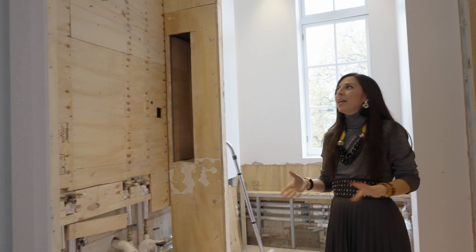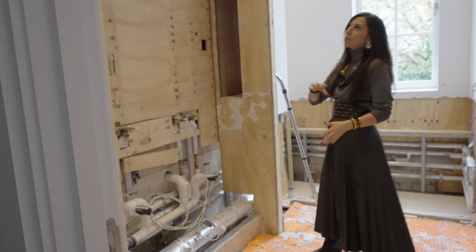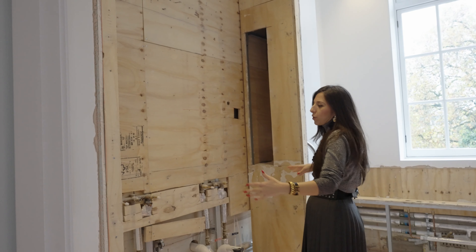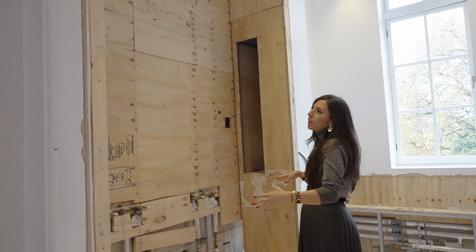I know she really wanted onyx in the shower area, and I've been able to negotiate such a good price that I've been able to fit in her onyx in the shower — I can't wait to show her. Over here we had the double vanity, which we're now going to change to just one big vanity area.